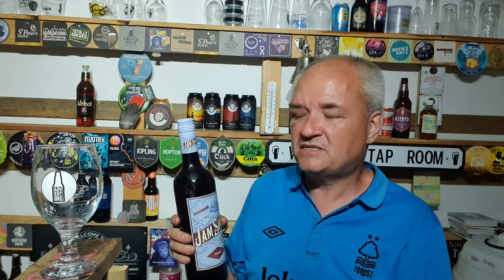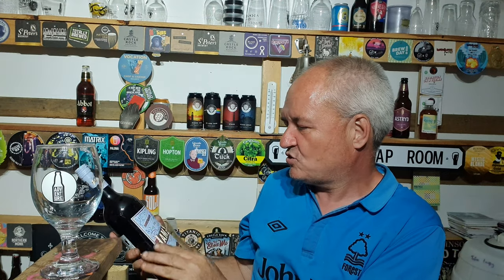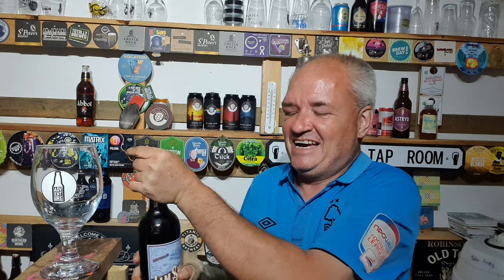Today is Monday and I'm reviewing Jam Shed Shiraz, Australian 2021. The bottle says rich, jammy, and smooth - get in!